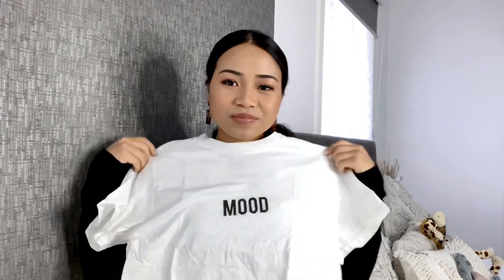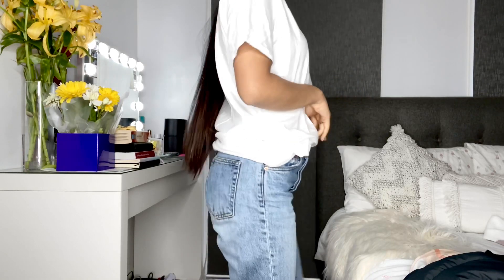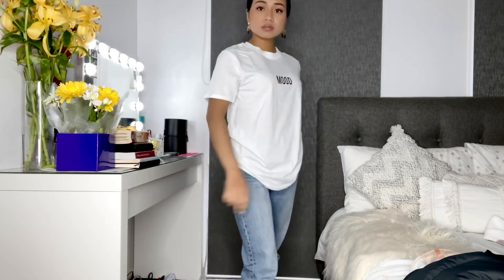We are down to the last few items. This next one is a plain t-shirt — I like wearing t-shirts a lot. This one just says 'mood.' It's white, plain white. It's quite thin though — you can see through it when I hold it up to my hands. So I'd probably wear this in the spring or summer. It's called the Mood Slogan T-Shirt in white. It's in size medium — I'm normally a size small, but I don't like my t-shirts to be too fitted, so I normally size up.